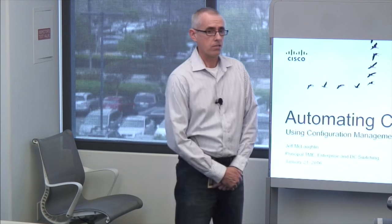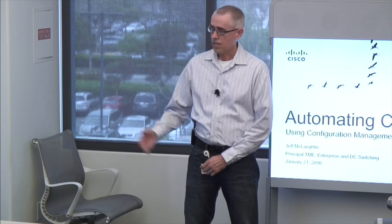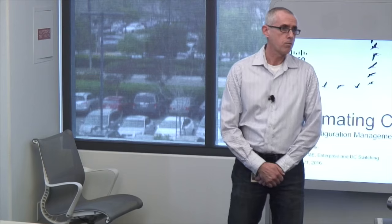Today we have four updates talking about new innovations in our product and technology portfolio. We're going to start off with Jeff, who will talk about new exciting enhancements to our Nexus portfolio as far as automation. Next, Jagbeer will talk about a new software operating system driving innovation in our enterprise switching portfolio. Lucas will cover VXLAN programmable fabric enhancements, and Himanshu will talk about a brand new market — LED lighting powered by Cisco switching.